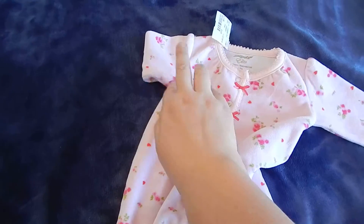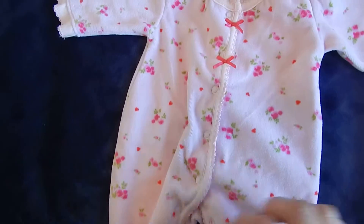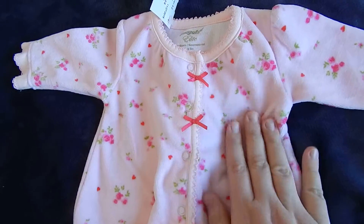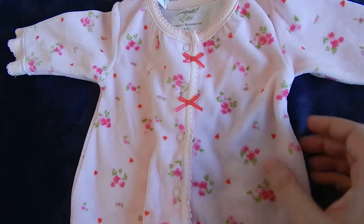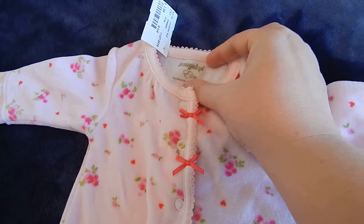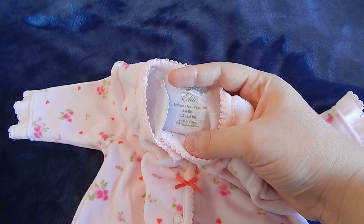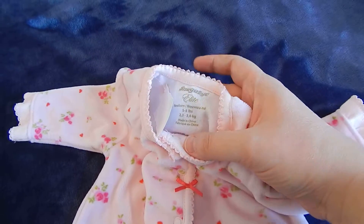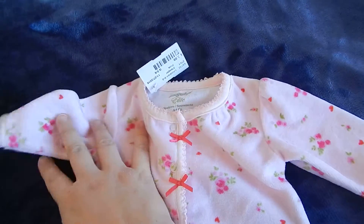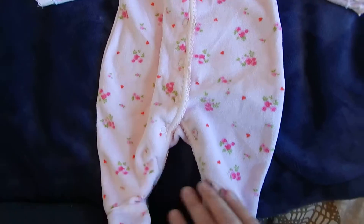Which I thought was just darling. It's a pale, pale pink, like a velour almost material — really really soft. A couple of bows, scalloped edge, and some really pretty flowers on it. And it's Snuggabye Elite. It says 5 to 8 pounds, so that's going to fit Olivia quite well I think. And they had that marked at $3.99, so I thought that was pretty reasonable. That should look really cute on her at some point.